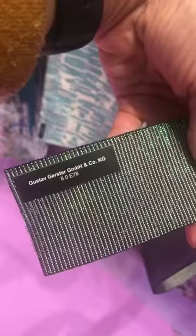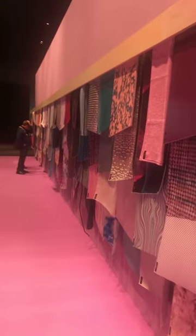Look at this stunning piece. This one, for example, is from the company Gustav Gerster. I'm going to back up so you can see this huge wall.